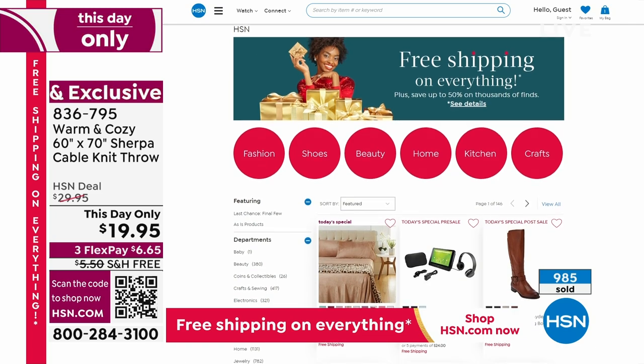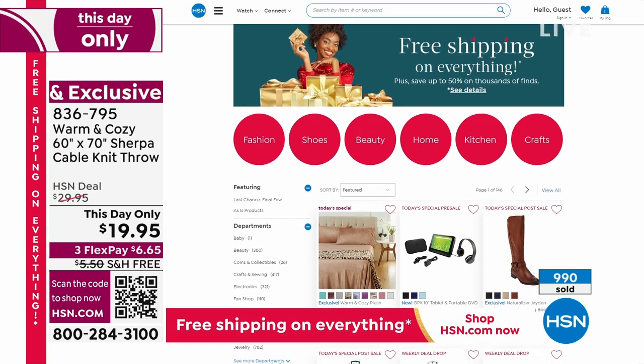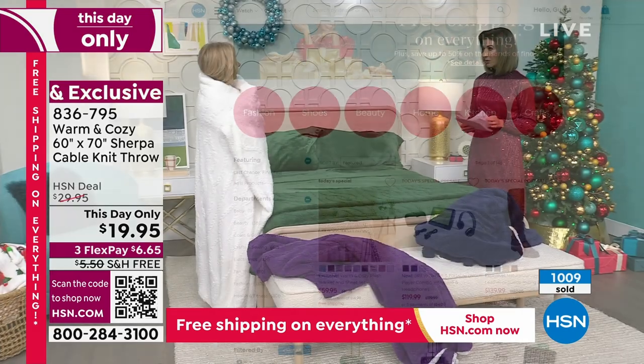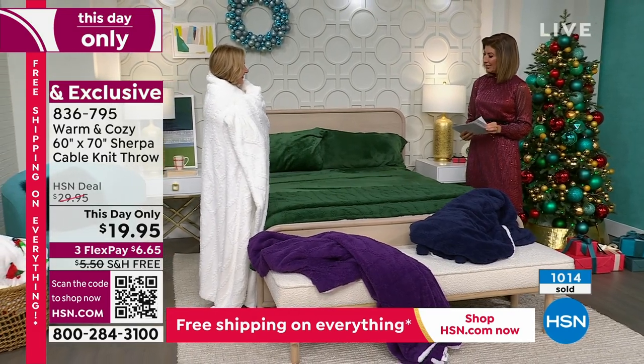We have everything from their prestige beauty box to all of your fan favorites. Ellen, thank you so much — this was so fun. Great job today.